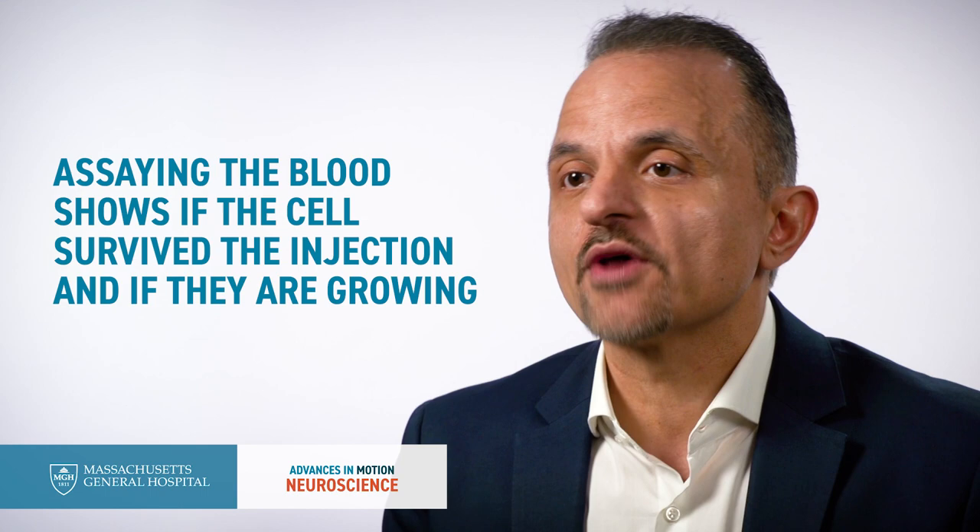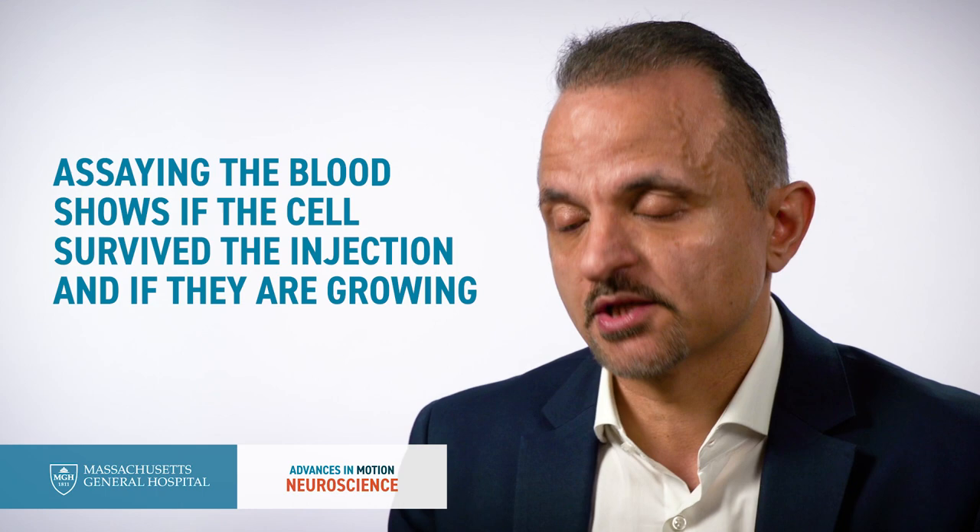Whenever we inject these cells into the mice, these cells secrete this reporter. By literally assaying the blood for the activity of this reporter, we could tell whether or not these cells survived the injection, if they are growing, if they are proliferating — based on the amount of light that comes out of the blood. And also, if we inject the animal with a substrate for this luciferase, we can light up the tumor.